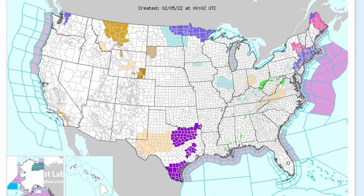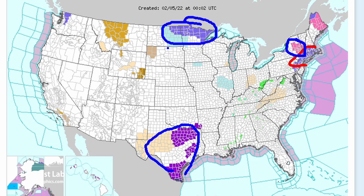A quick check of the warnings: we've still got a winter weather advisory for the New York City area up to Boston, and a winter storm warning for the Albany area. Down in Texas, those are going to be freeze advisories. There's another winter weather advisory for northern Minnesota with those waves dropping out of Canada, and then some wind warnings with that downslope flow in Montana.